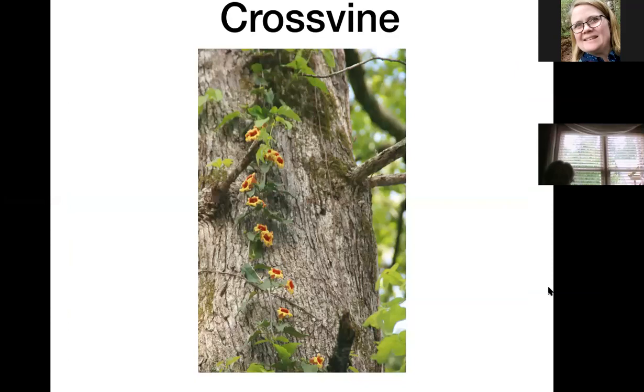Cross vine is climbing up my oak trees and I just love it — the hummingbirds love it too. This one has yellow with a red throat; there's also a variety with red and yellow throat and some that are solid brick red. It's a very pretty plant but won't bloom until it gets way up in the trees where it can get some sunshine. This is not an aggressive vine at all — you may occasionally find a sprout from a seed, but for the most part it's well-behaved. I'd recommend this to anybody.